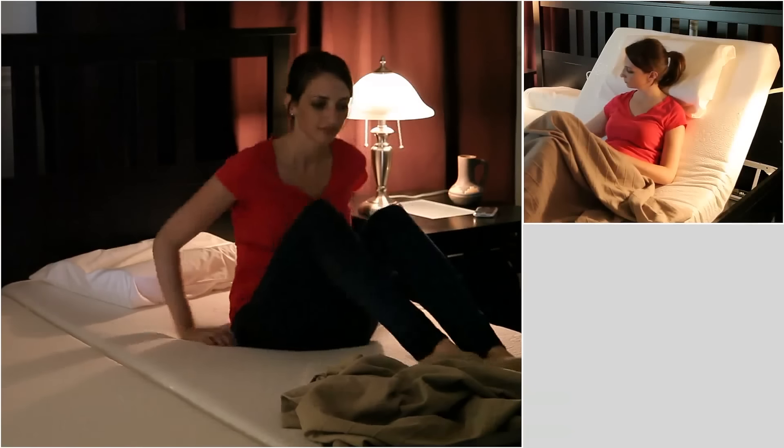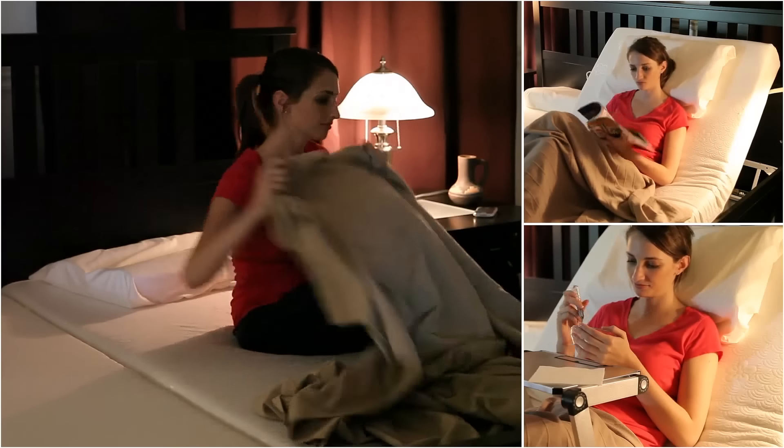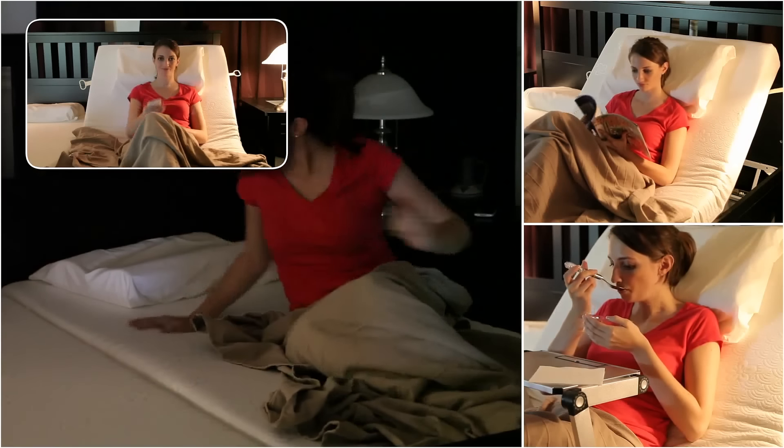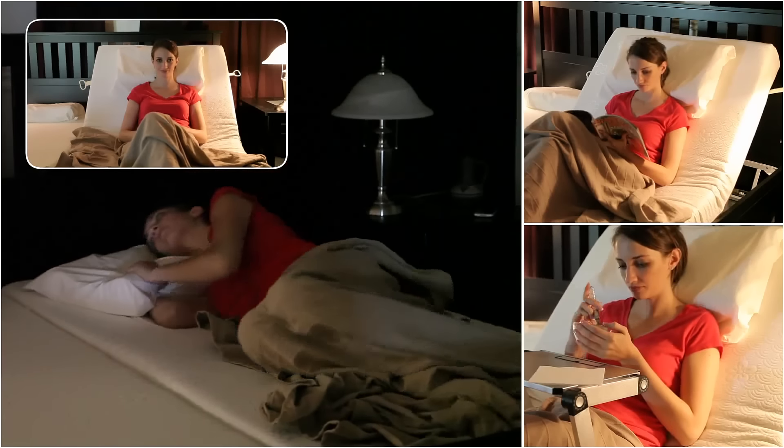Pragma's Manually Adjustable Beds are a great solution for maximizing space in any bedroom. These beds are perfect for sleeping, eating, reading, and watching TV.